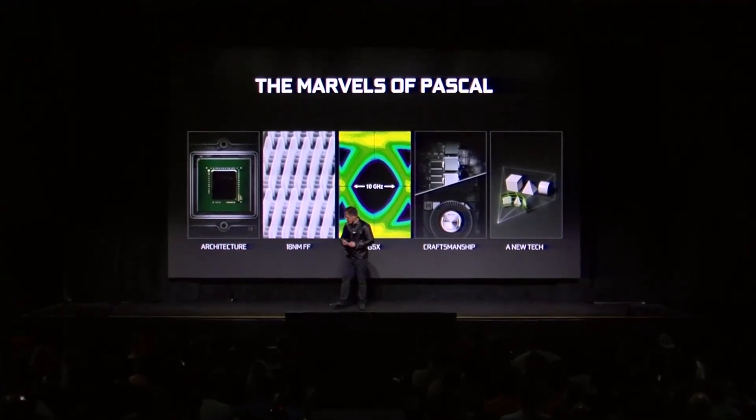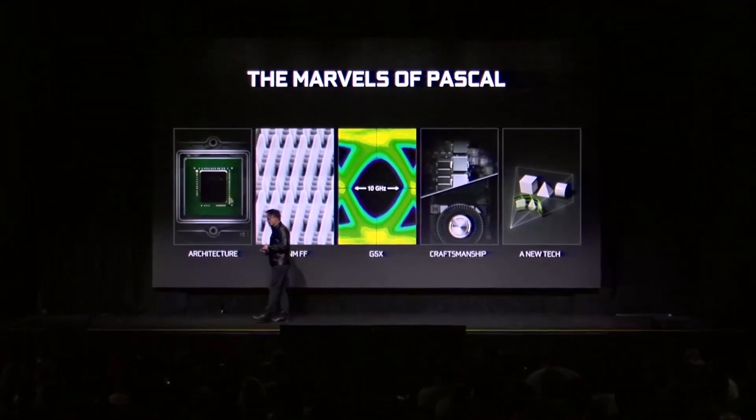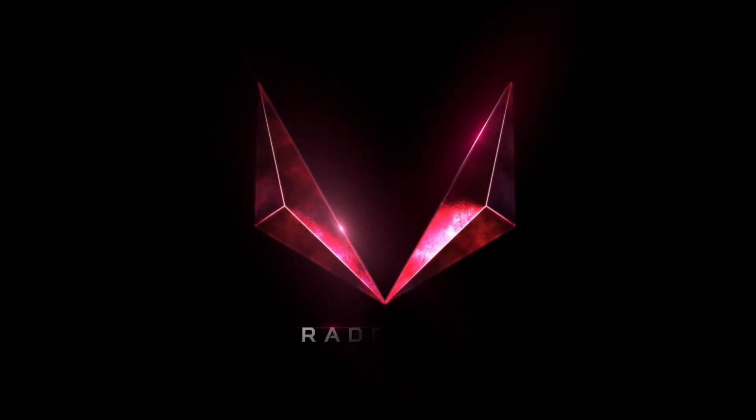Cast your minds back, because the year is now 2017. Nvidia had just released its 10 series lineup of graphics cards, including the GTX 1080 and the fan favourite GTX 1070. But AMD still had an ace up their sleeve to counter with. So they released their latest, greatest and shiniest new graphics card — their fastest ever gaming GPU. It's the Vega 64. But how well did this graphics card hold up? Is it still a feasible card for gaming in 2021? This is my retrospective on AMD's Vega 64.